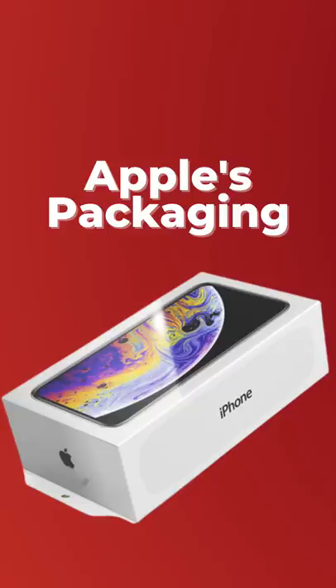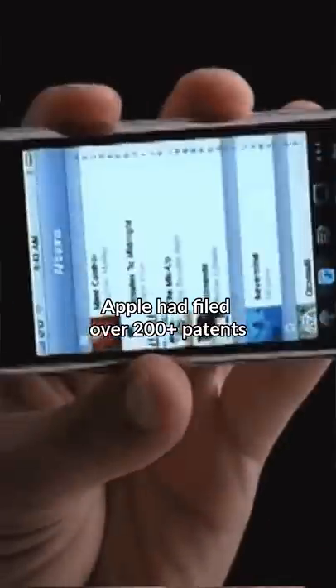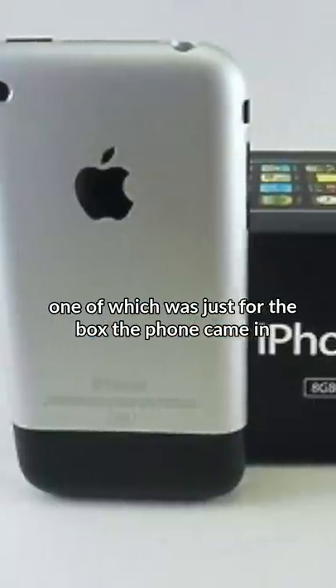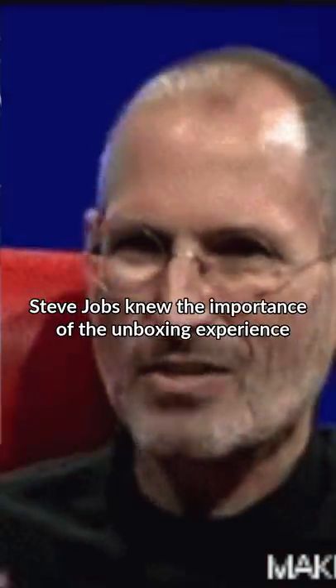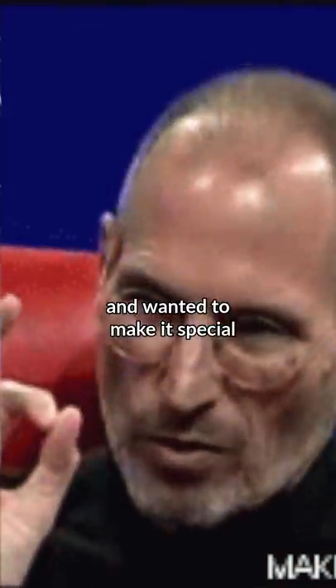iPhone's packaging is genius. When the first iPhone launched, Apple had filed over 200 patents, one of which was just for the box that the phone came in. Steve Jobs knew the importance of the unboxing experience and wanted to make it special.